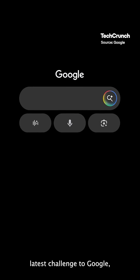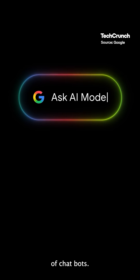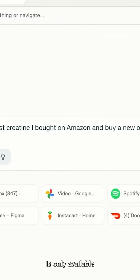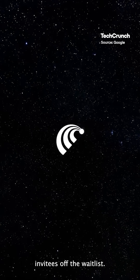Comet is Perplexity's latest challenge to Google, which has been stuffing AI into its products in response to the growing popularity of chatbots as an alternative to its ubiquitous search product. At launch, Comet is only available to Perplexity's Max Plan subscribers and a small group of invitees off the wait list.